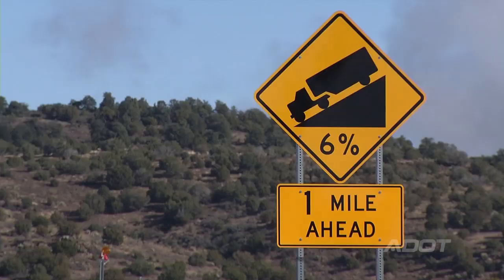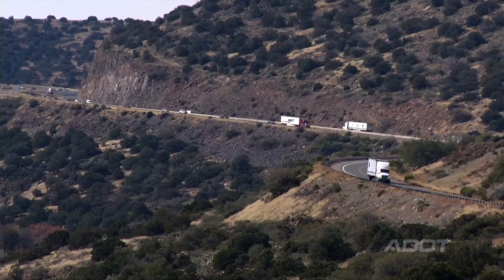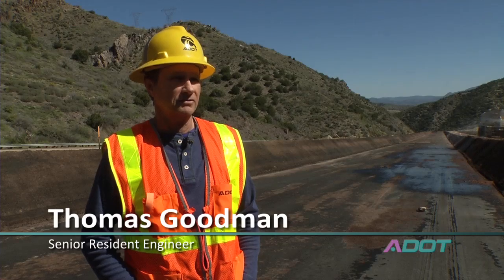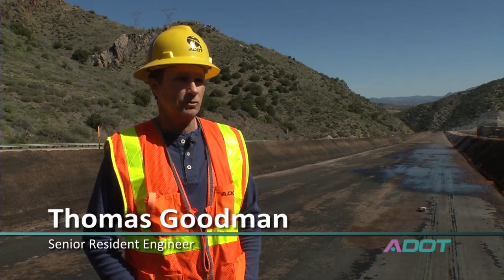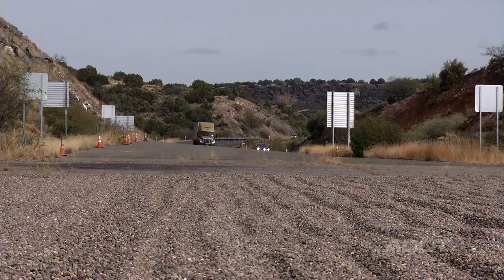Runaway truck ramps are used along sections of Arizona highways where we have steep grades. Primarily the purpose is when a truck or any vehicle loses their brakes, this gives them an option to go into these and get stopped. Runaway truck ramps are used more often than you would think. If we didn't have the truck escape ramp on I-17, we probably would have had at least three crashes within the last year.